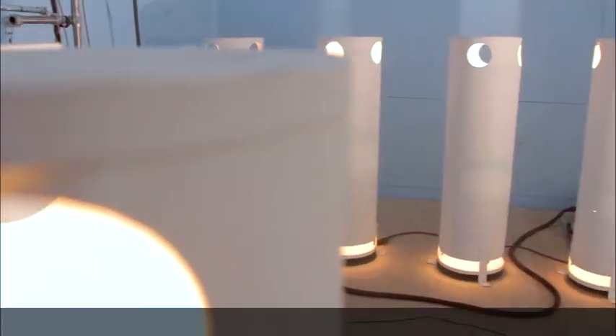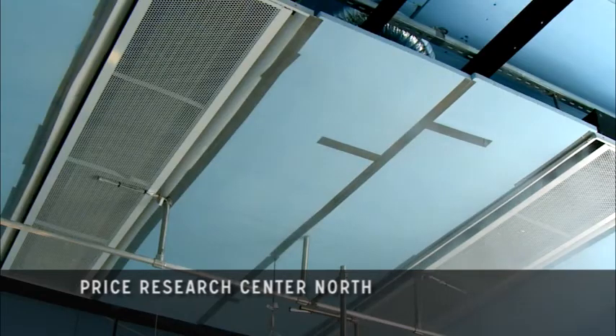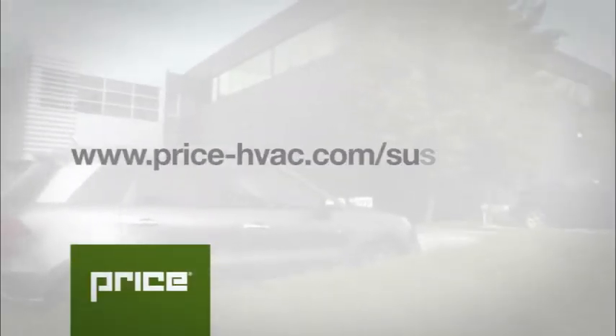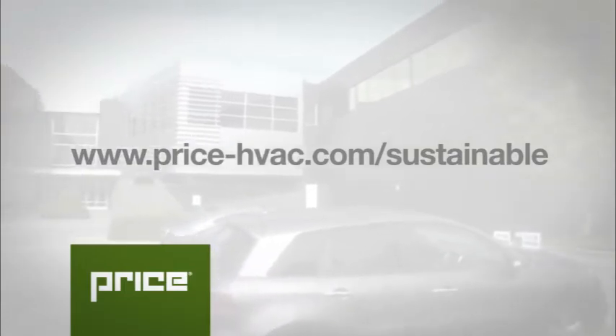To see how Price can benefit your next project or for additional examples of our sustainable building projects, visit us at www.price-hvac.com/sustainable.